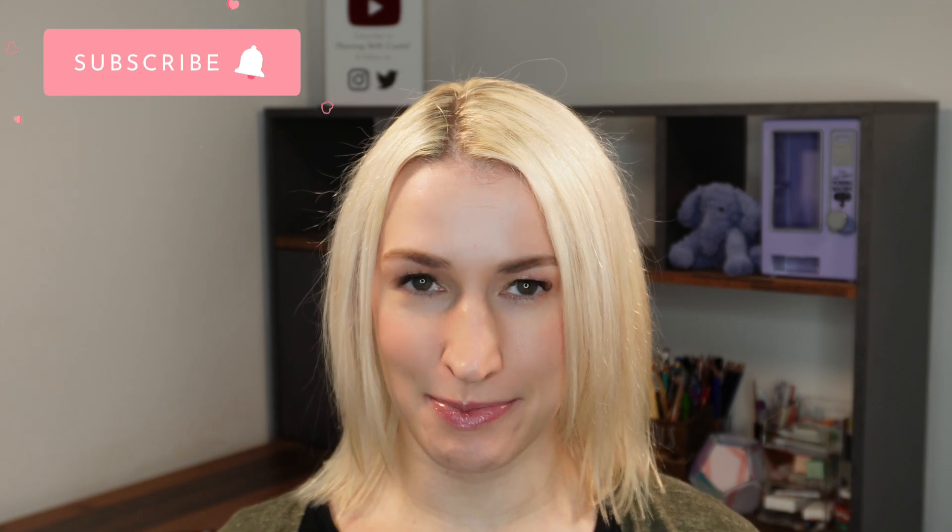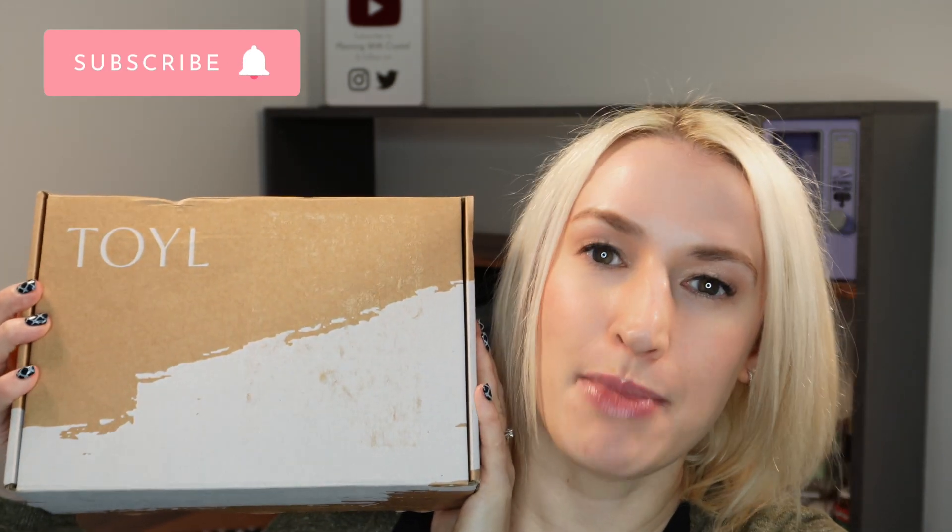Hey guys, welcome to Planning with Crystal. Today's unboxing is the Toil Box — this one is for March 2023. If you've never watched me unbox a Toil Box before, it is a beauty box with a difference, aimed at women 40 and over. I'm not quite there yet, but I continue to be incredibly impressed. It's kindly sent to me to unbox — I've been doing this for about 18 months. It's a UK-based subscription box available for £39.99 per month, and you can get £5 off your first box using my discount code PWC.